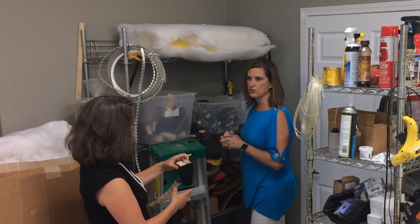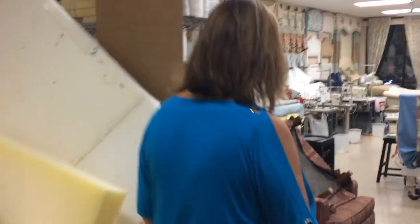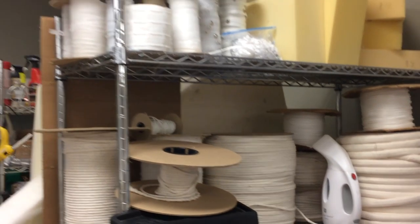Over here we have more upholstery supplies — foam, which really needs to be organized — and lots of feet and legs we can use for furniture. Sometimes people want us to cut the legs off furniture and put swivels on them. These are legs we've cut off and we'll add a swivel attachment to a club chair. It's interesting to reinvent furniture as we reupholster it.